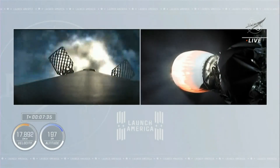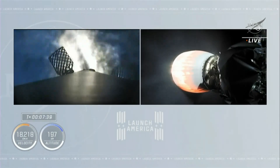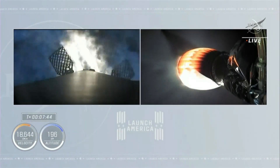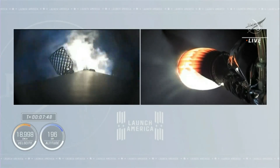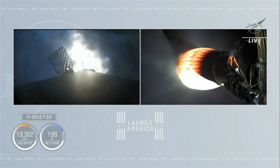Stage two FTS has safed. We've got center engine ignition, and there come the two side engines. This entry burn will last about 29 seconds. It's going to significantly slow down the vehicle in preparation for hitting the denser part of Earth's atmosphere.